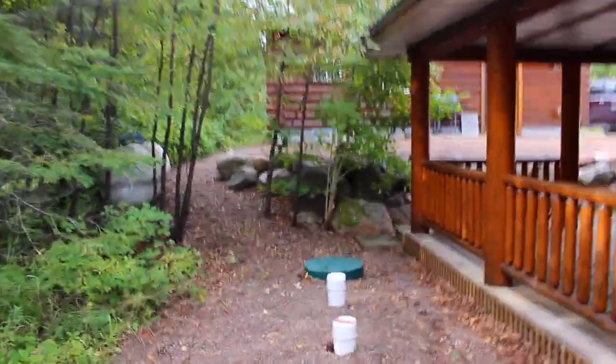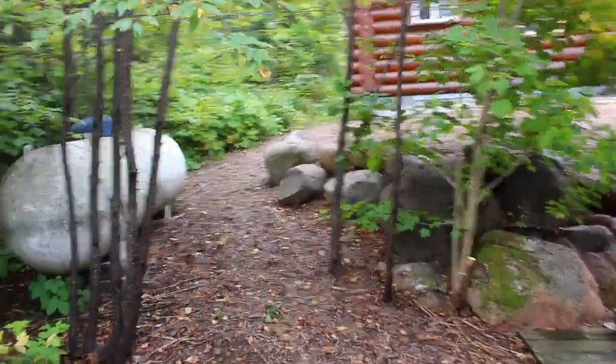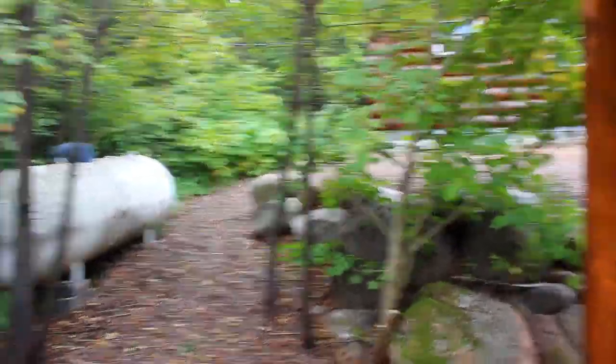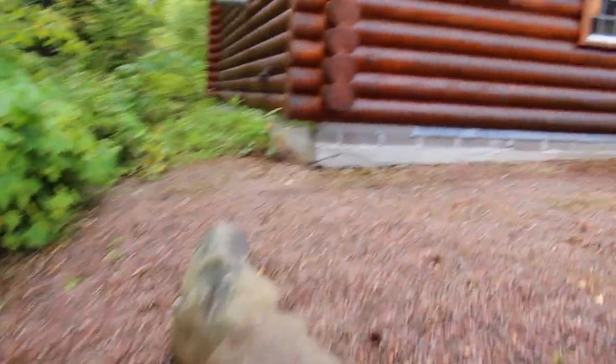I love how Grandpa trimmed this. He made a nice pathway — this used to be pretty covered up here. He trimmed it up, elevated the tree, so there's a nice walkway through here and on up to the garage. Beautiful.